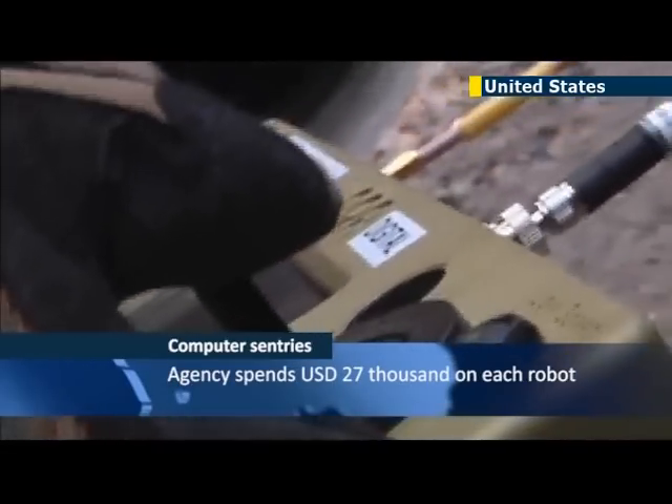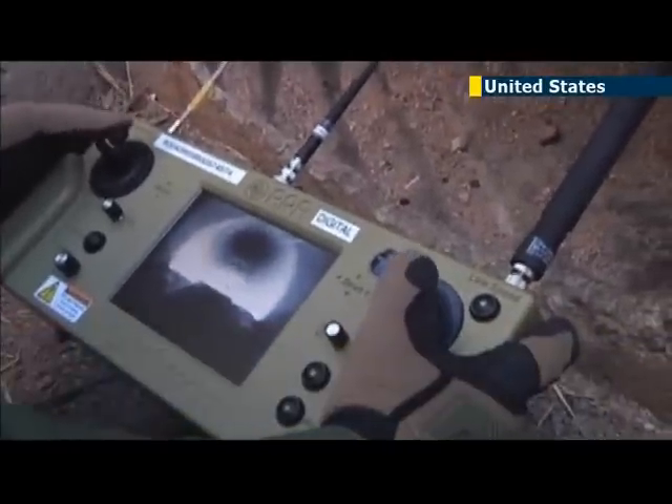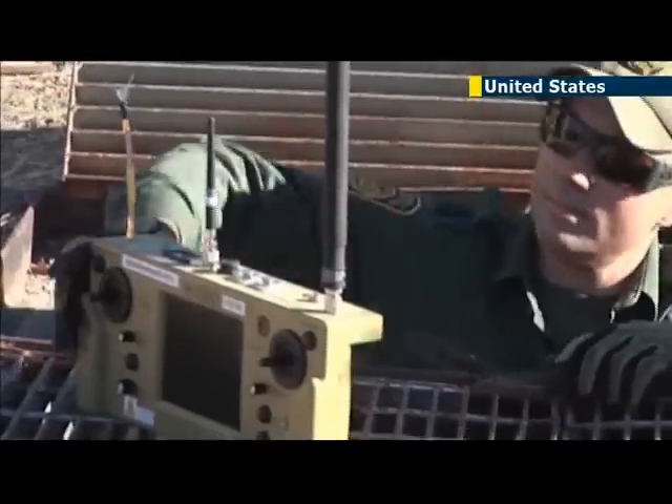Places like Nogales, Arizona are ideal locations for the tunnels. Smugglers can easily tap into large drainage systems that were constructed to counter monsoon flooding. In Nogales alone, nearly 100 illegal border tunnels have been revealed since 1995.